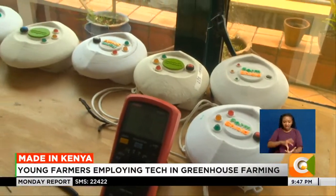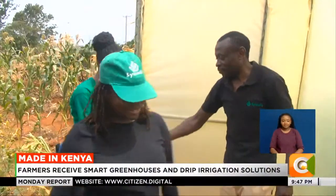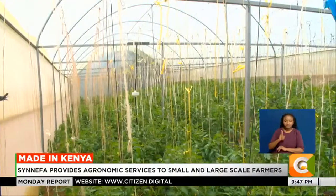Climate change is now a huge problem for farmers. We want to lower that risk and help them really focus on what they love doing most, which is growing crops. In Machakos County, Bonfess Musembi is using Sinefa technology to grow tomatoes.